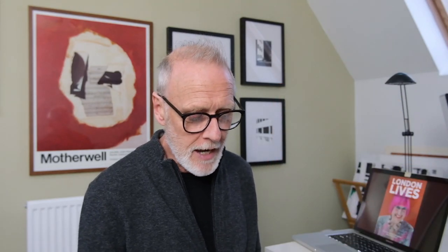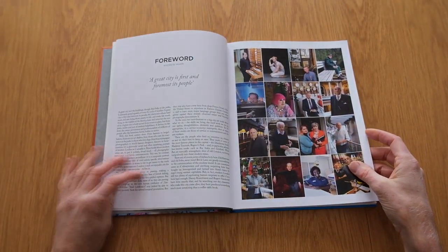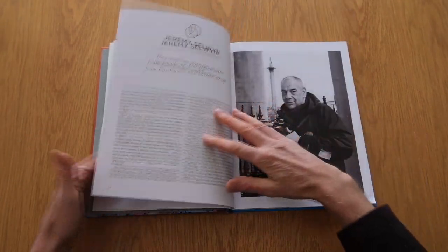A few years ago, I collaborated on a book project called London Lives — 24 Iconic People and Places Around the Clock. It featured one person and one place for each hour of the day, documenting the lives of ordinary Londoners and telling the story of England's capital city from both a well-known and less well-known perspective.